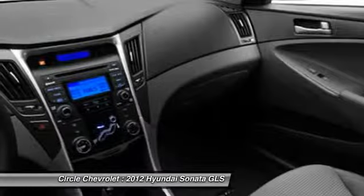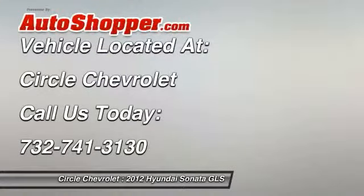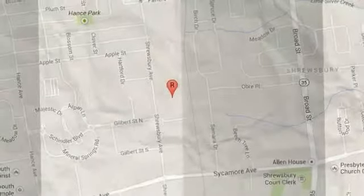This vehicle offers reliability and good looks at a great price. So come in and take a test drive today. The vehicle has less than 50,000 miles.